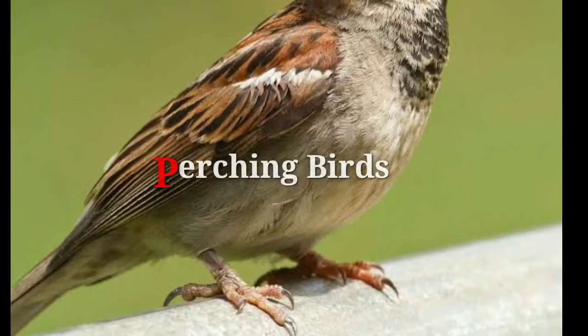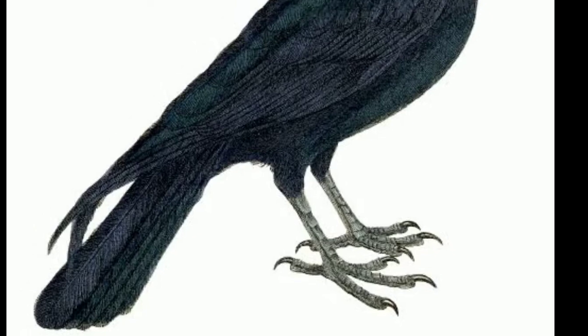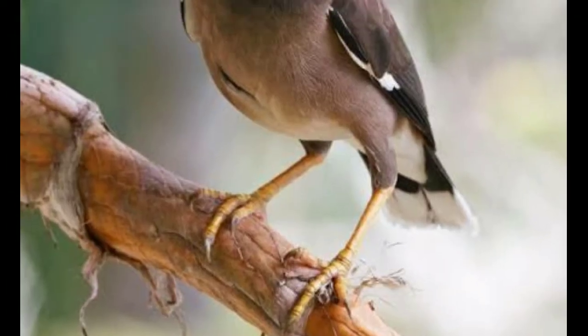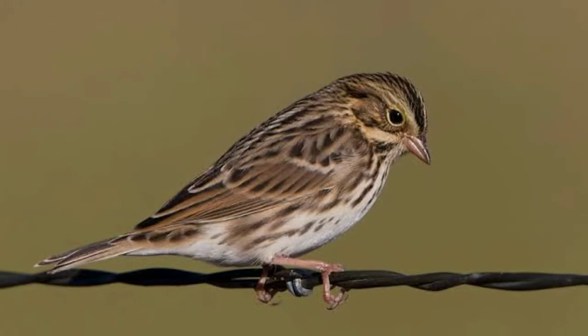Perching Birds. Birds like Sparrows, Mynas, and Crows have three toes in front and one at the back. Their toes help them to perch, and they can even sleep while perching.